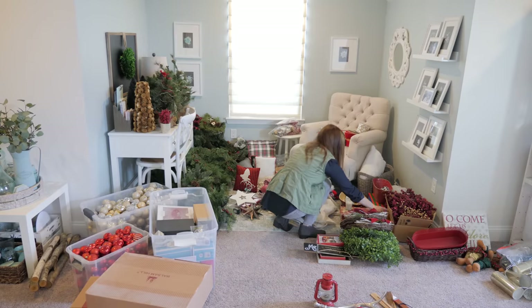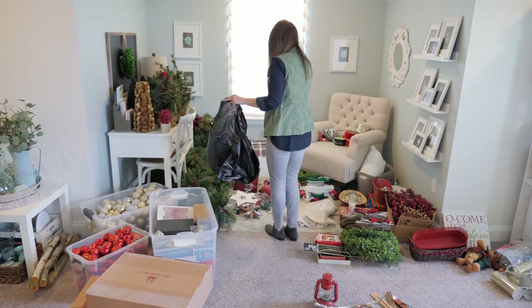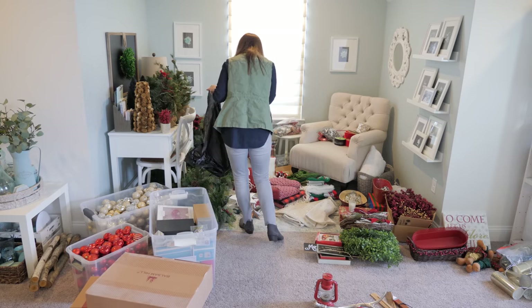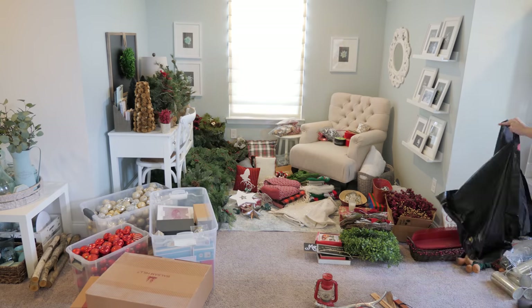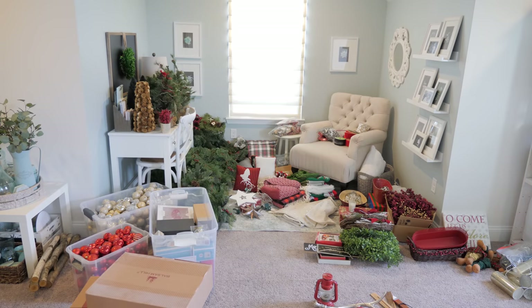Step two: declutter. I get rid of everything I haven't used or don't love. I love this part. After everything has been set out, I start weeding out the things that are broken, have missing pieces, are out of date, or haven't been used in a while, and I either throw those things away or I put them in donate or sell piles. It's a waste of space to store things that I'm never going to use again.